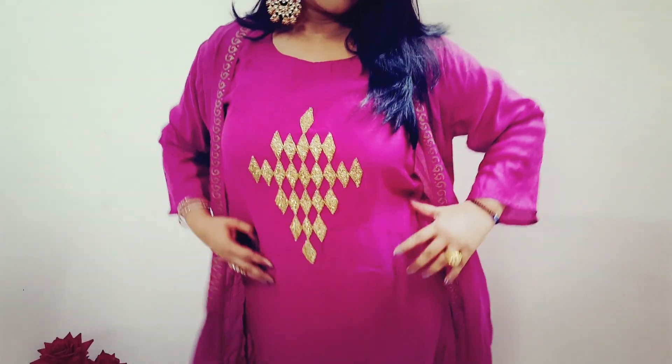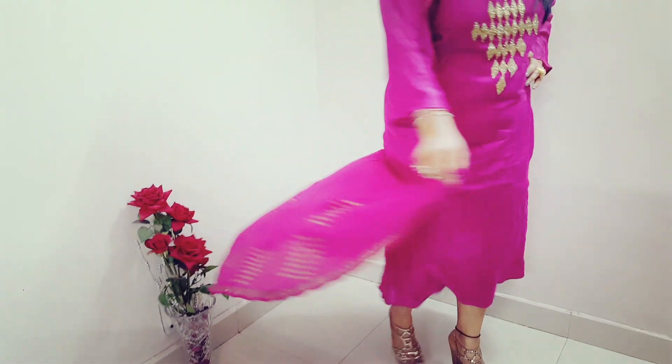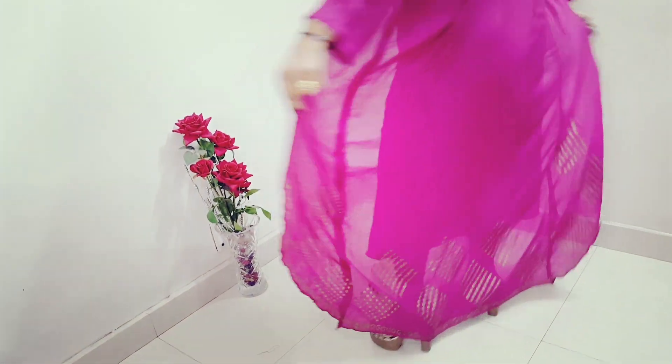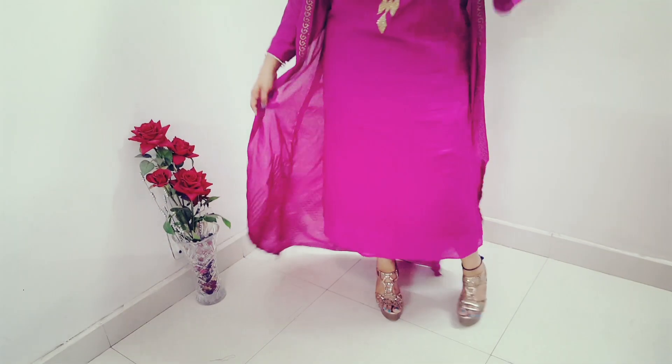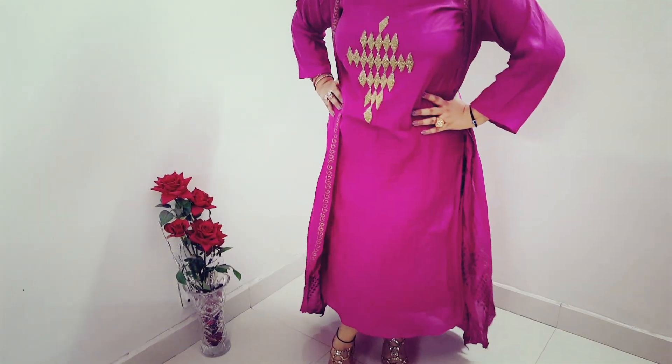For the next look I have worn a two-piece dress by Kudi Patola. It is a purplish onion color two-piece dress with some ethnic embroidery. It has an asymmetric cape with khadi print at the back. I have paired it with block heels, golden kundan accessories and danglers.